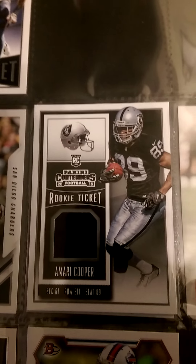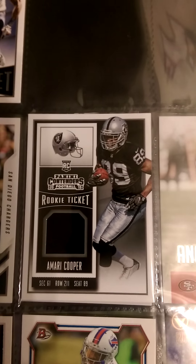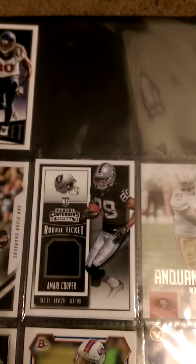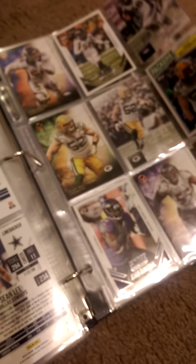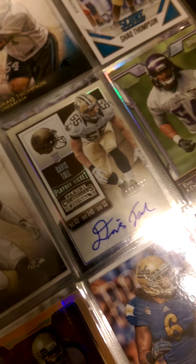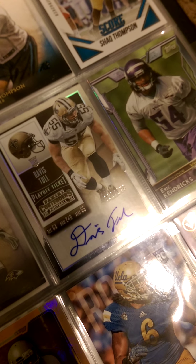For my rookie card I was pretty excited — here he is, this is an Amari Cooper fabric card. Amari Cooper being the beast that he is, I was excited to get his rookie ticket with the fabric card. And another card I got in there — I was pretty excited about it too — a Da'Rel Scott, linebacker for the Saints. Just to have an autograph card I think it's pretty cool.